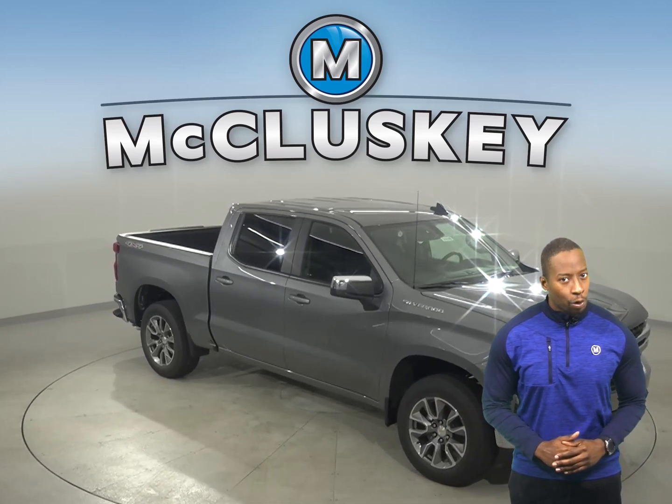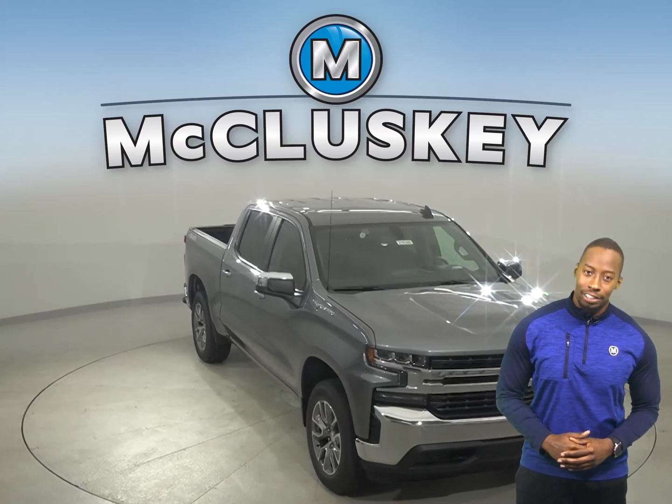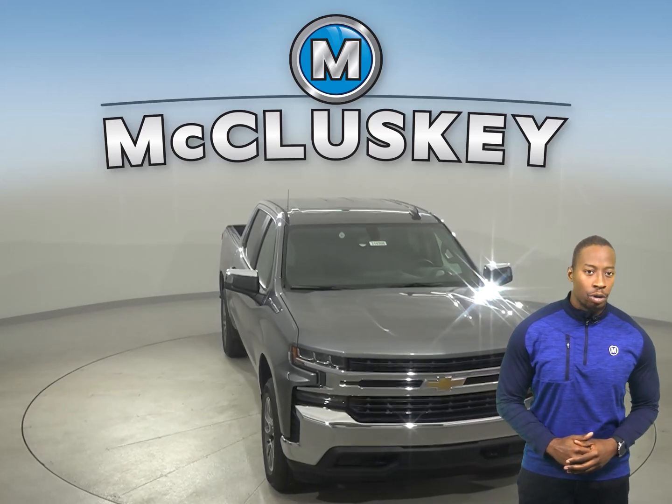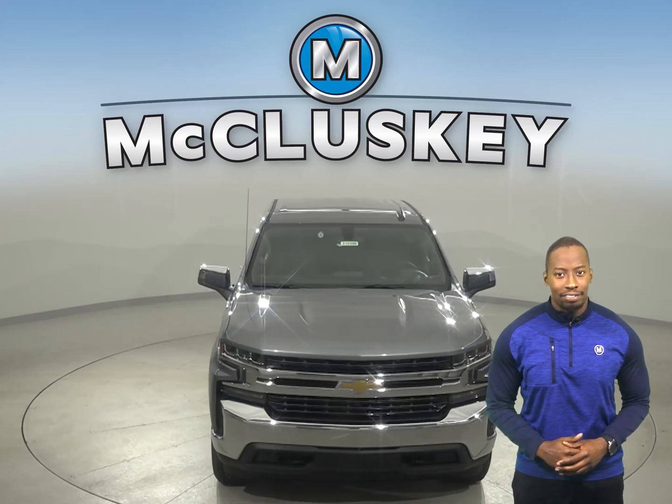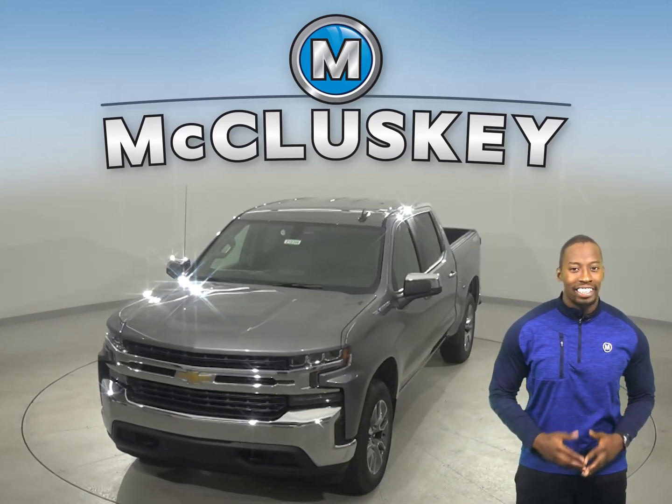Why not try this vehicle out before you buy it with our free 48-hour test drive? And if you decide to buy this vehicle, we will cover it with our free lifetime mechanical warranty for unlimited miles and unlimited years. Let's get started.